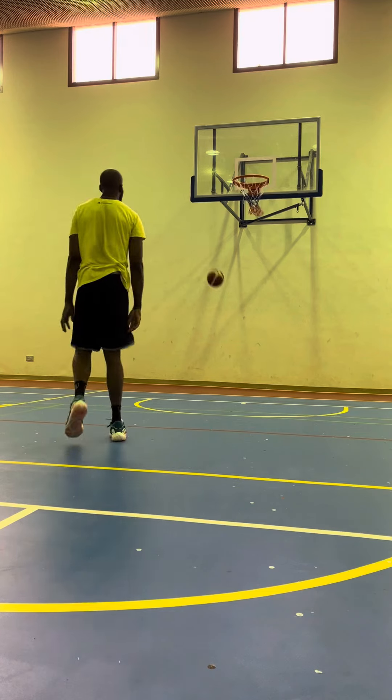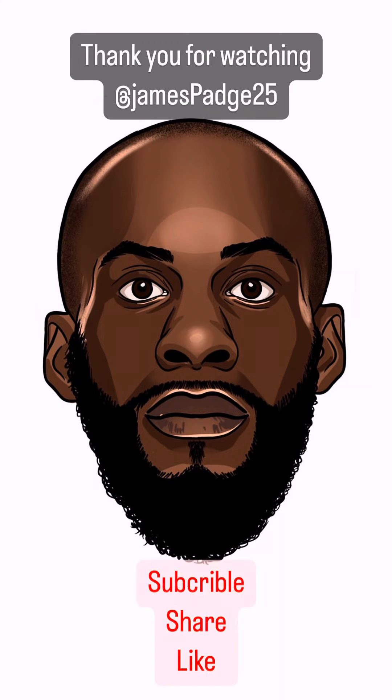Then I like to move on to my jump shot just to get my touch feeling right. Muscle memory is very important with basketball. I didn't want to do too much running and jumping because I just had a game and I have another game the next day — just getting a light workout and working on my shot. Then it was time to do my free throws. After I made 10 in a row, I was able to enjoy the rest of my off day.